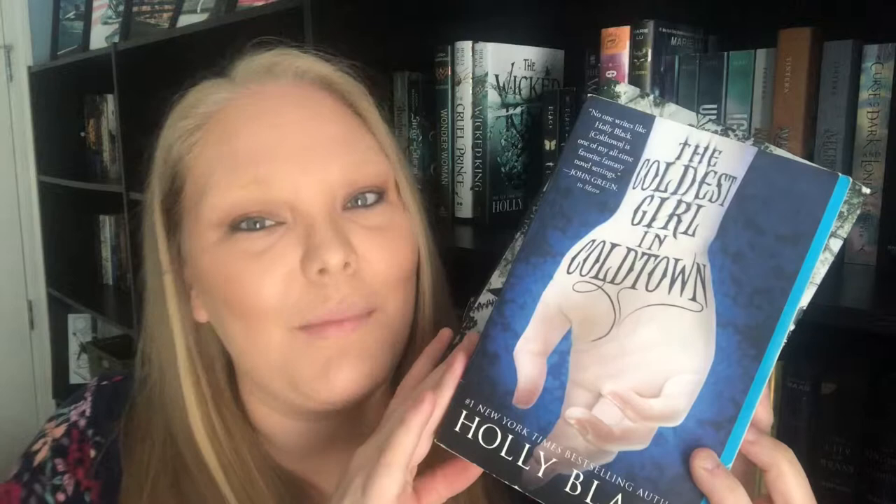Wonder Woman, also by Leigh Bardugo. The Cruel Prince and The Wicked King by Holly Black. The Darkest Part of the Forest by Holly Black. The Coldest Girl in Coldtown by Holly Black. I think it's Tithe and Ironside by Holly Black. The Wicked Deep by Shea Ernshaw. Gunslinger Girl by Lindsay Ely. Batman: Nightwalker by Marie Lu. Then we have Shatter Me, Unravel Me, and Ignite Me by Tahereh Mafi.